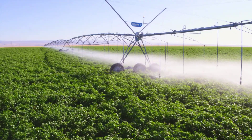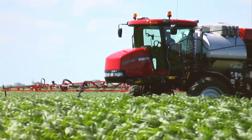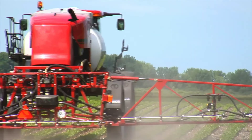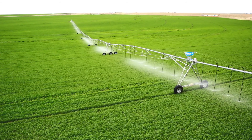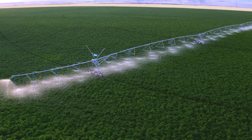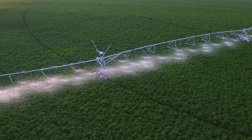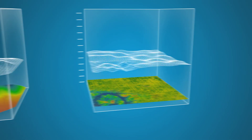Balancing cost against your return on investments is a constant challenge. Valley offers the most advanced lineup of variable rate irrigation solutions in the industry to give you greater control and yield better results. Valley VRI takes the advantages of traditional center pivot irrigation to the next level. Every field is different with varying soil types and topography.